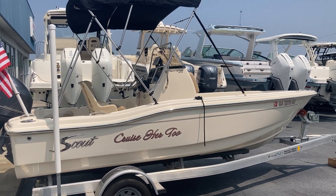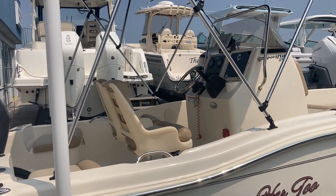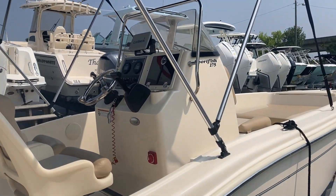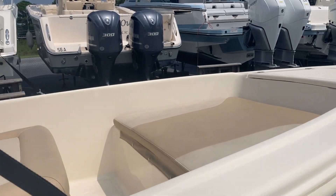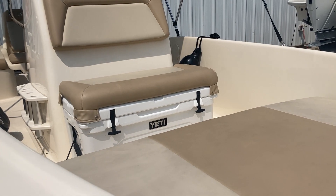It's fully rigged, has a Garmin 7-inch installed, and has the twin captain seats here. There is a live well in the back. This one has the bow cushion up front and the Yeti cooler upgrade for the front seat.